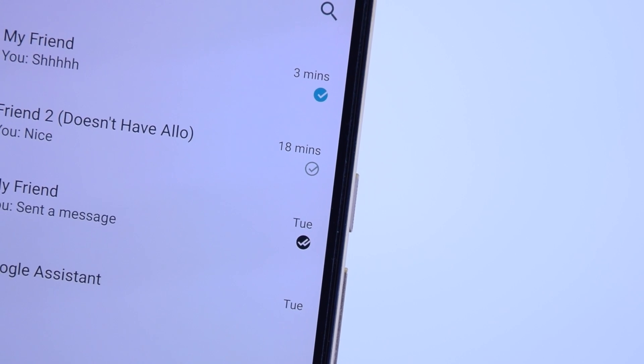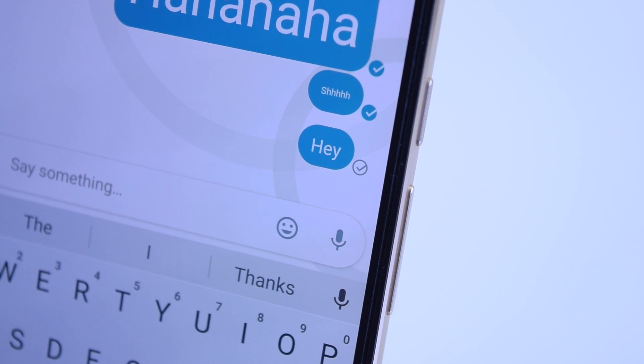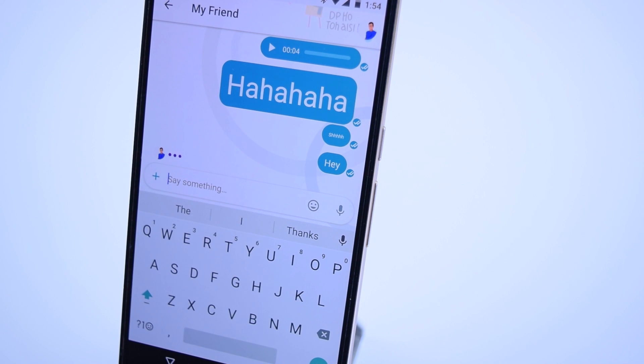There's also little checkmarks to let you know the status of your sent messages. A white check means it's been sent, green means it's been received, and two checkmarks means it's been read. You can also tell when your recipient is typing something because three dots will begin to animate on the far left.